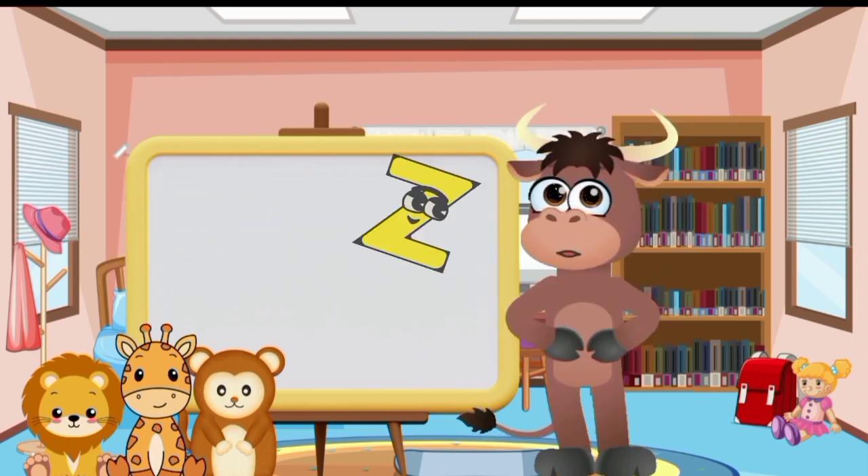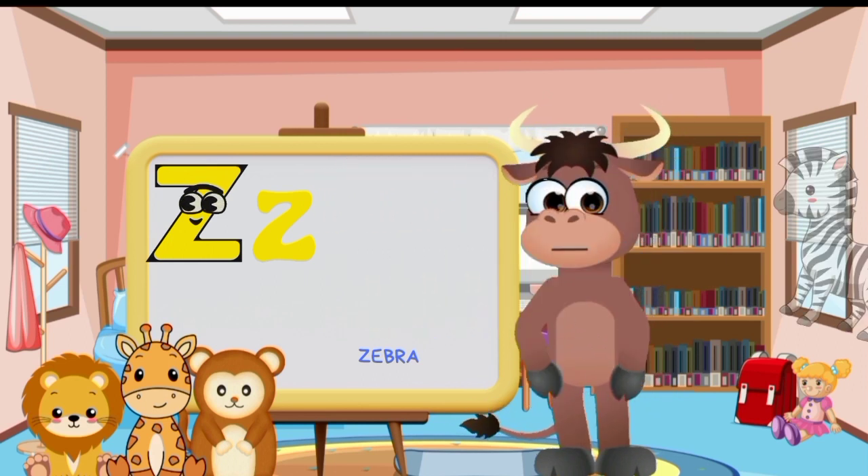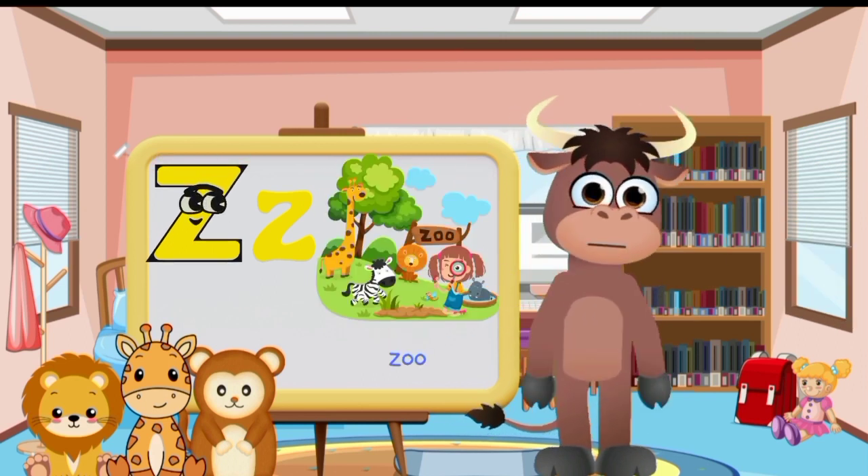Big letter Z and small letter Z. Zebra. Zoo. Zipper.